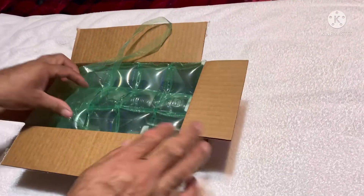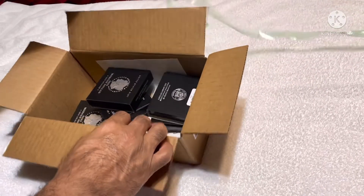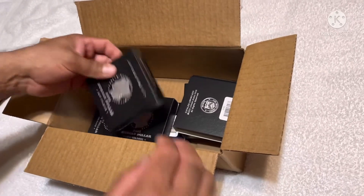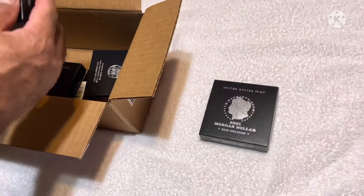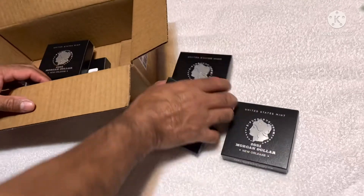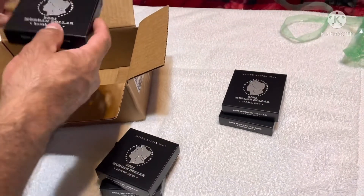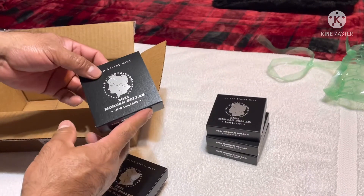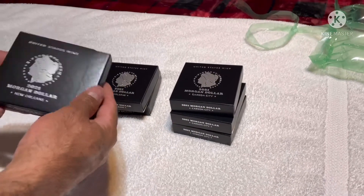Oh my god! This is New Orleans... and Carson City. Let me put this here — Carson City, New Orleans. I just ordered three because that's the limit. Alright, let's start with the New Orleans.